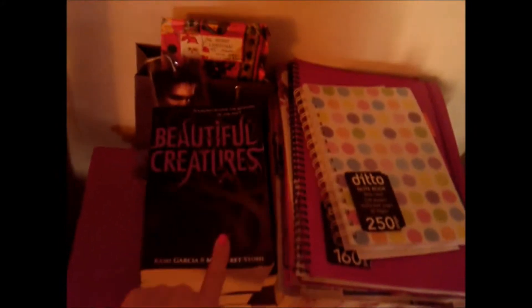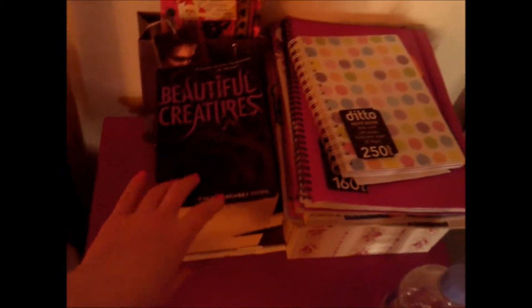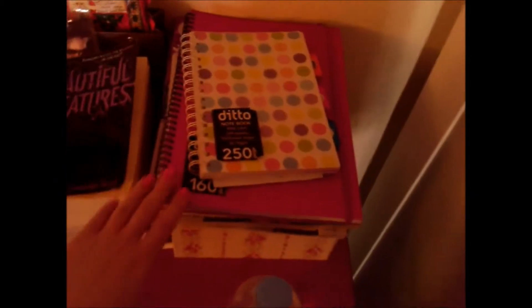Over there are my books. I've been reading Beautiful Creatures — my sister got me these for my birthday and I'm still in the middle of reading it. That's just some stuff, my books, my magazine, and of course a bowl of water because it's been getting so hot here as we're coming into summer.